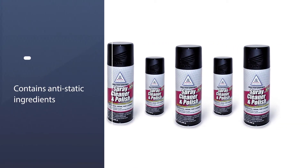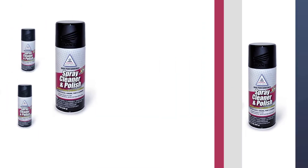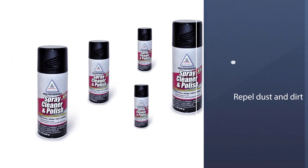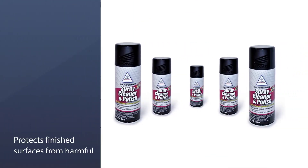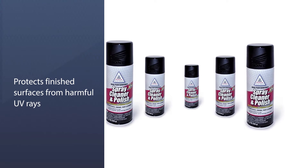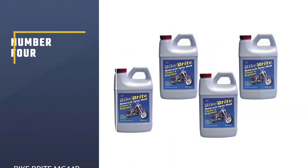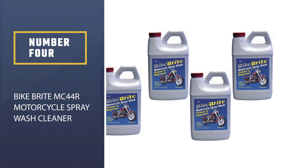According to the manufacturer, it contains anti-static ingredients to repel dust and dirt, protects finished surfaces from harmful UV rays, and leaves a long-lasting high-gloss finish containing carnauba wax. Apply Pro Honda Spray Cleaner and Polish before you ride. Number four: Bike Bright MC44R Motorcycle Spray Wash Cleaner.